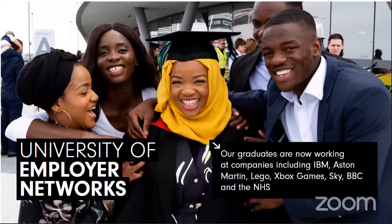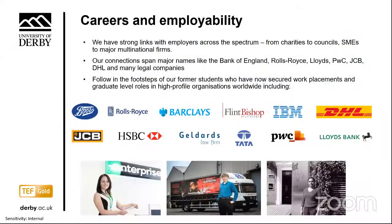Derby students are award winners, innovators and game changers. They're receiving national and international recognition for their work, embarking on life-changing placements both in the UK and overseas — to destinations such as India, Japan and New Zealand. Closer to home, they're utilising their skills and expertise to make a positive impact in their local community. We have strong industry links across the spectrum, from charities to councils, SMEs to major multinational firms, with flourishing partnerships regionally, nationally and globally with companies including Toyota, Bombardier, Rolls-Royce, and Barclays Bank.